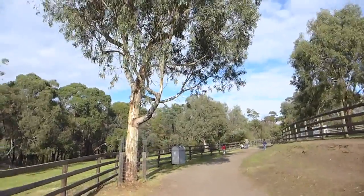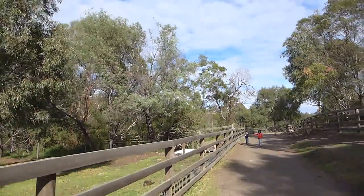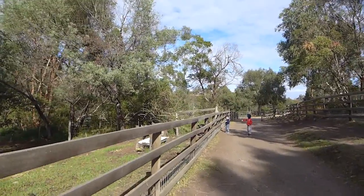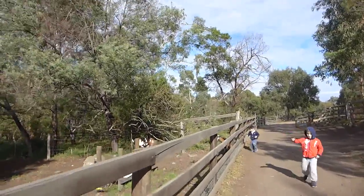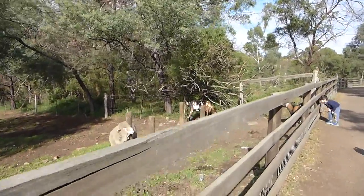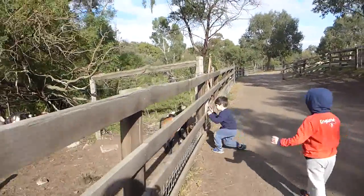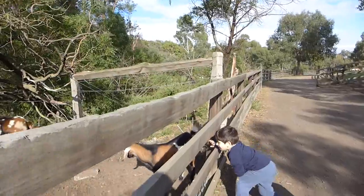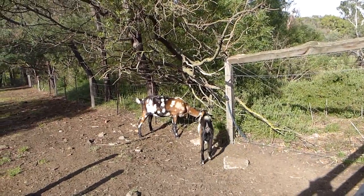Oh, what a beautiful day it's turned out to be! They're checking out the sheep. Sheepy sheepy! Oh, that's a sheep. You reckon those are goats? I think so too.